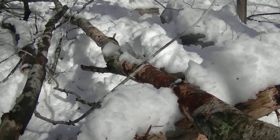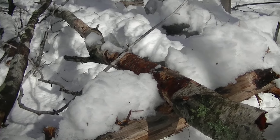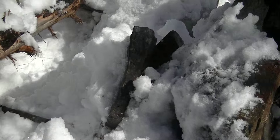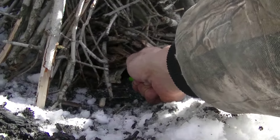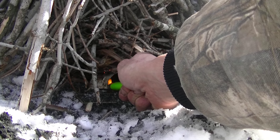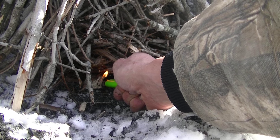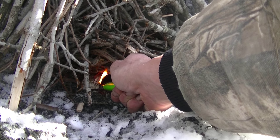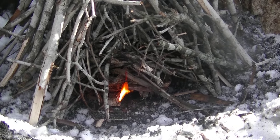I found a downed birch tree on the property — there aren't really many up here. I found one dead down below in the woods. Everything's snowy and soaking wet, but this birch bark works great even when it's wet. That stuff will light right up, and we'll try and get a fire going.